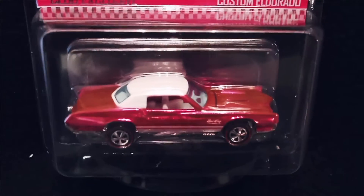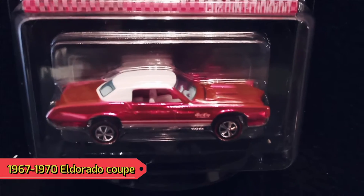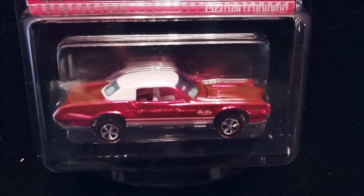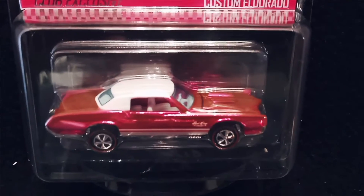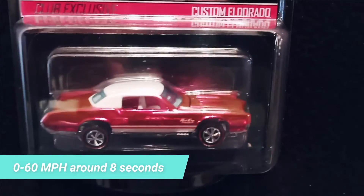It's a two-door custom Eldorado. These cars came out between '67 and '70. They had a big V8 7.7-liter engine and a top speed of around 130 miles per hour theoretically, with 0 to 60 in just under 8 seconds, which I find hard to believe.